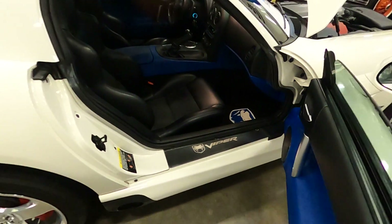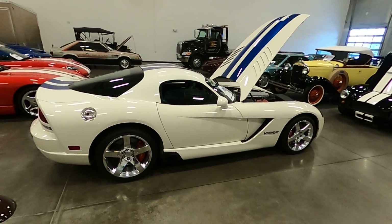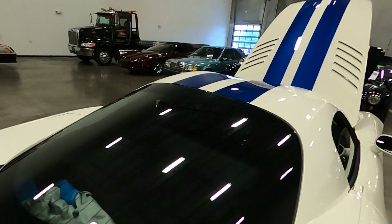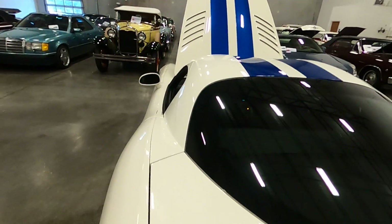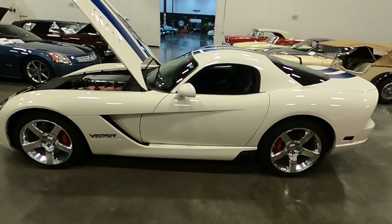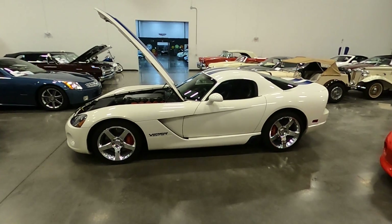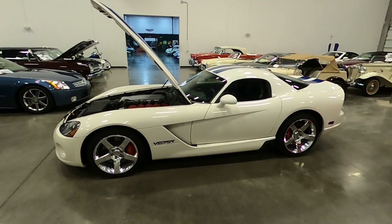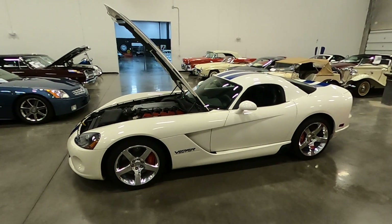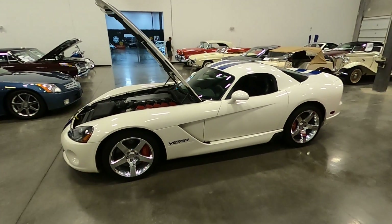We have a full-service dealership that can handle your financing, your shipping, and we have over 100 cars to choose from. But today I wanted to focus on this beautiful, very low mileage 2006 Dodge Viper SRT — special edition, Volume 9, number 75 of 100 built, in absolutely excellent condition. Please give us a call if you're interested at 941-355-1955, and visit our website at ClassicCarsOfSarasota.com. Thank you.